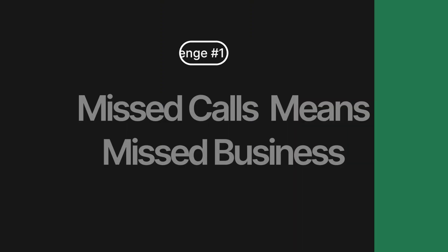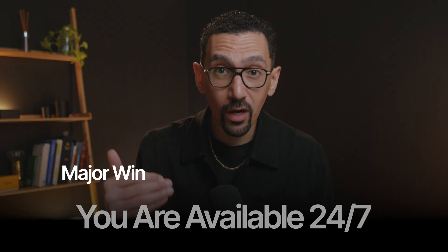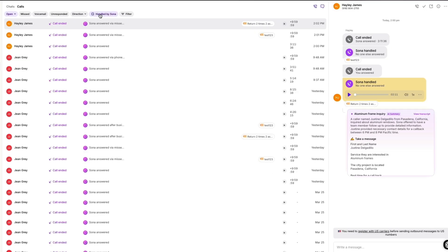Let's talk about real-world problems that Sona erases. The first challenge: missed calls means missed business. If you're in a meeting, at dinner with family, after hours, on another call, or just getting work done, calls get missed. Every one of those can be a hot lead or an urgent customer issue. Why risk handing those over to a competitor or dissatisfying your customer? The major win here is availability 24/7 — Sona answers every single time, day or night, weekends, whatever. Calls get instant attention, common questions are answered, details are captured, leads are in your CRM, and you have happier customers.